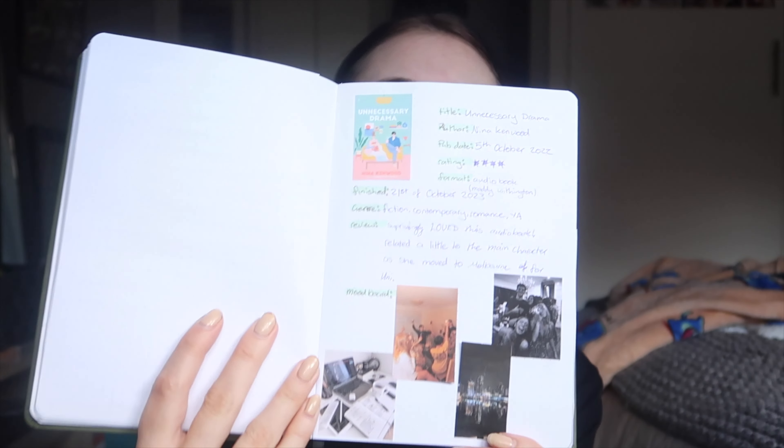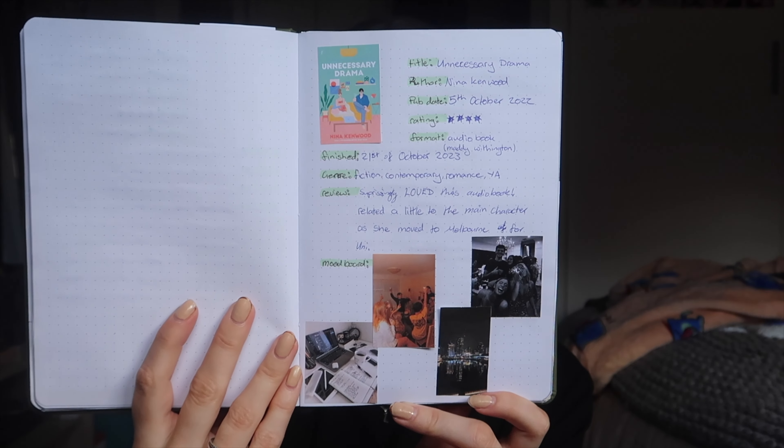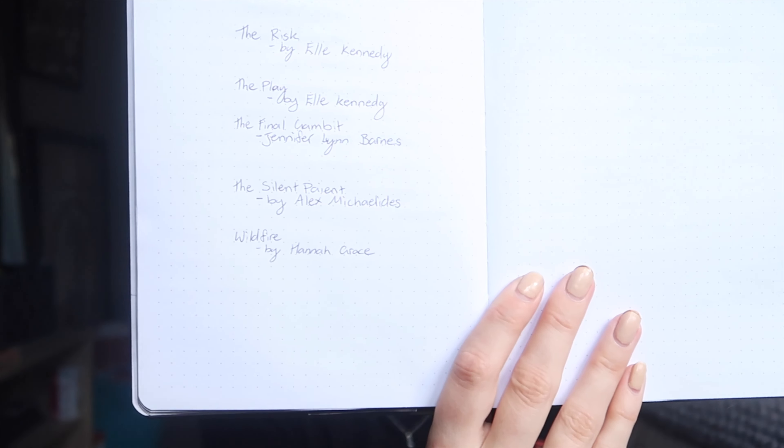I forgot to write 'October' at the top — I thought I'd finished this section but clearly I hadn't. We have Unnecessary Drama, which I read and quite enjoyed — it related a lot to me. Then there's a TBR for November, and that's where the 2023 journal ends. There's nothing more except the very next page, which is where my 2024 reading journal begins.